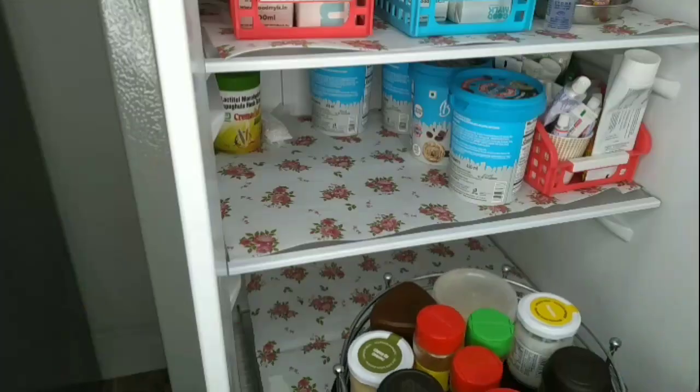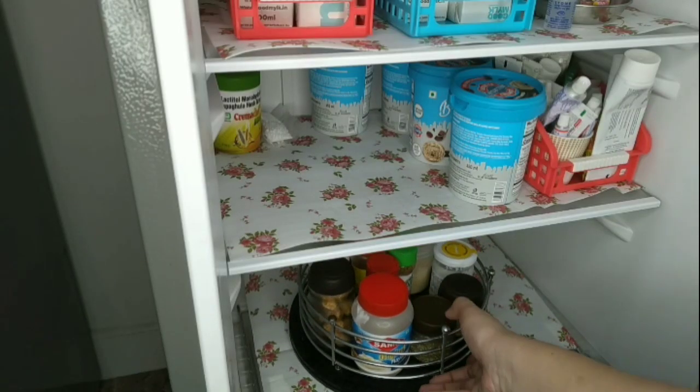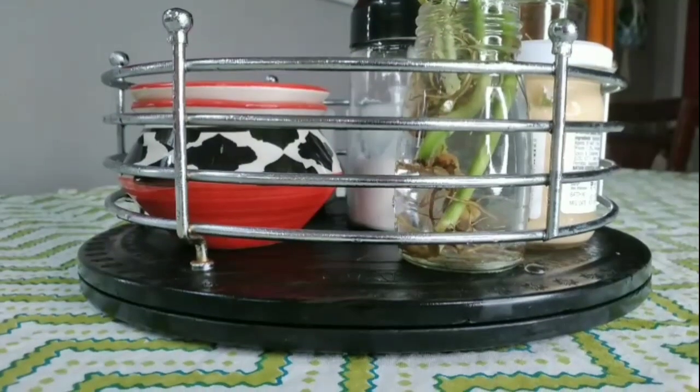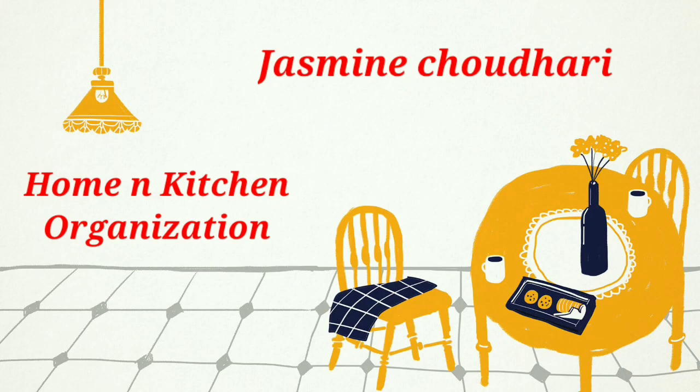Do you want to know some brilliant kitchen and home organizational ideas to maximize space and efficiency? Watch this video in which I have shown some of the best ideas for home as well as for your kitchen. Hi everyone and welcome back.